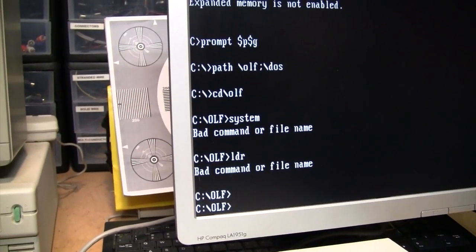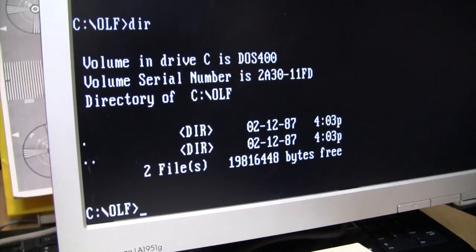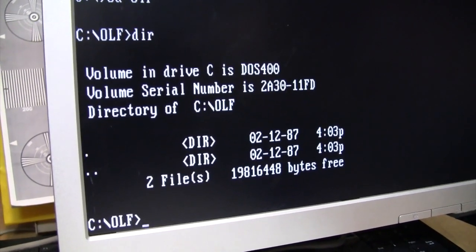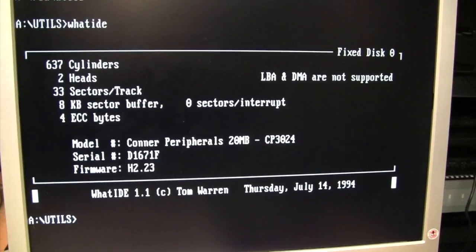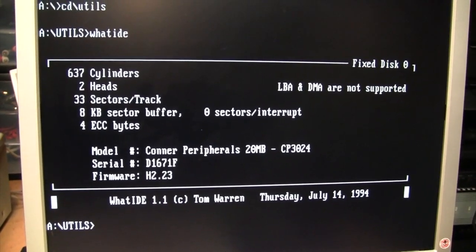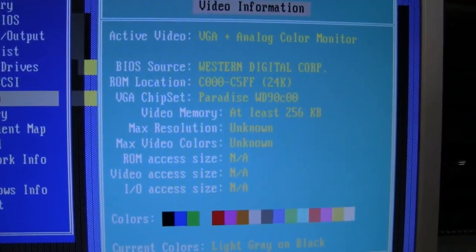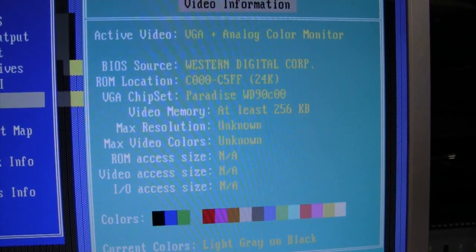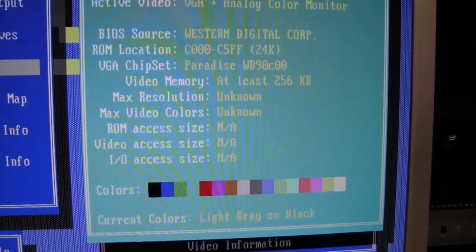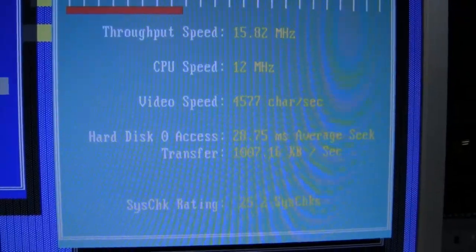We're at the DOS prompt now - there's not much on here, just DOS and an 'OLF' directory, unfortunately deleted so I don't know what it was. The hard drive is identified - thanks to WhatIDE, made by Tom Warren in 1994 - as a Connor Peripherals CP3024, a 20 megabyte hard drive, one of the early IDE drives. It also identified the video as being by Western Digital under their Paradise brand: a Paradise WD90C00 with probably 256K of video RAM, so it's just standard VGA, nothing fancy.